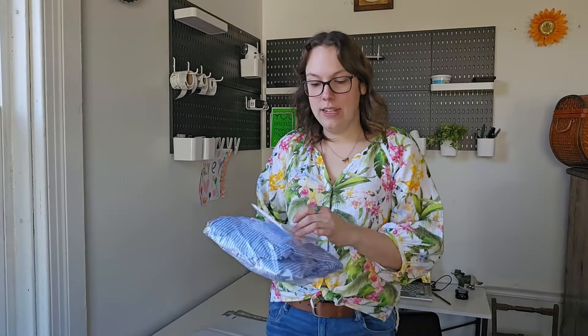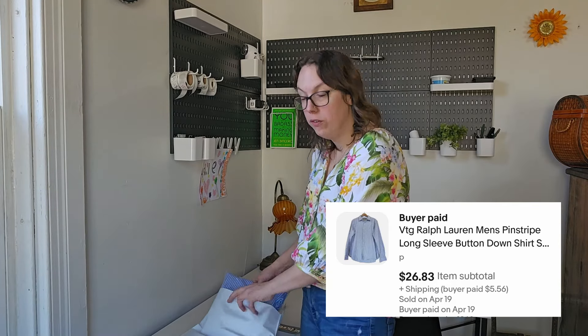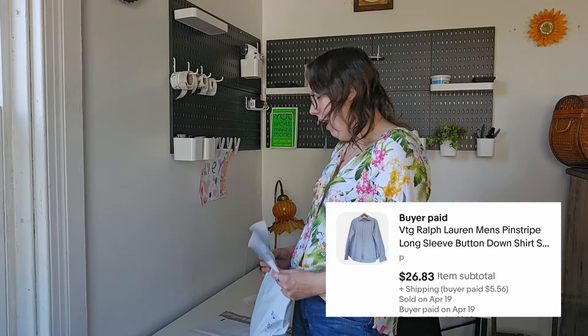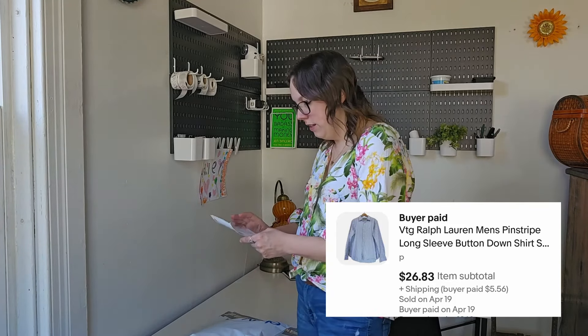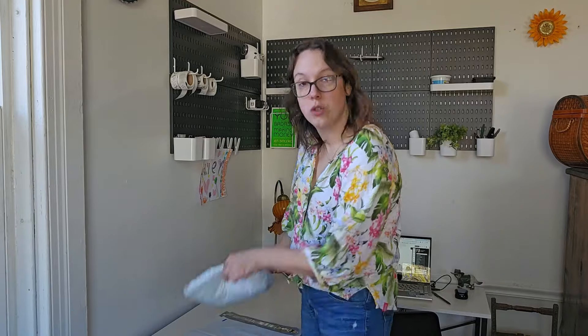Moving back to eBay, the next sale is a vintage Ralph Lauren men's pinstripe button-up shirt. I'm really picky with button-up shirts, but the reason I picked this up is because it was a size 2XL, which is really good, and it was an older Ralph Lauren tag with the logo on the front. I did have this for about six months though. I had it listed at like $30 and the buyer paid $26.83, which would have been with my 10% eBay sale. So $26 for a button-up — love that.